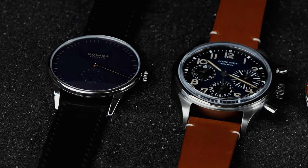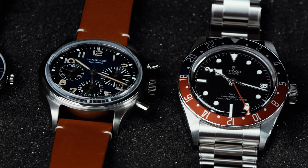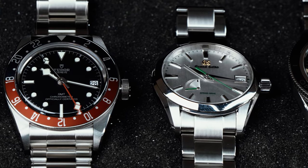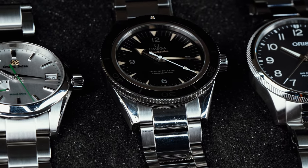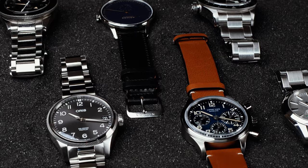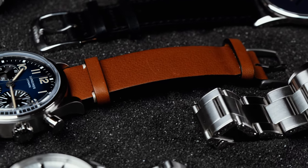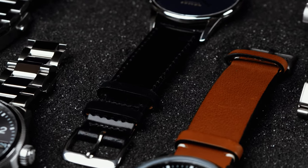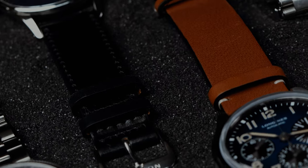There comes a point in every new watch collector's journey when the allure of luxury timepieces simply becomes too tempting to ignore. Whether it be because of a storied brand name or an iconic reference number, the urge to spend bigger can't be overcome. That being said, there's an overwhelming amount of options in the entry to mid-level category, meaning it can be pretty difficult to pin down which timepiece is right for you. As such, we've rounded up the best watches for the new collector, including everything from dress pieces to divers in an effort to cover the complete horological gamut. Let's get to it!